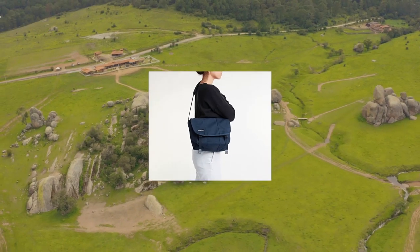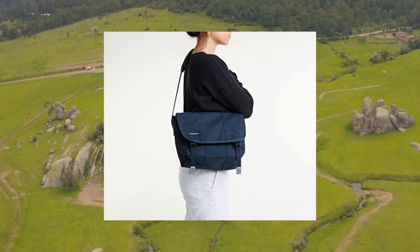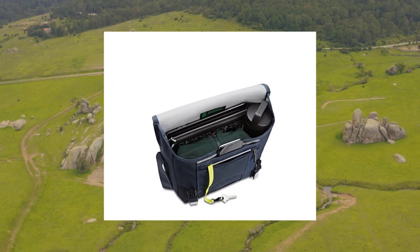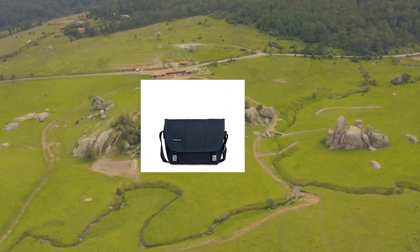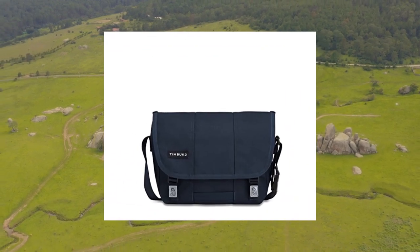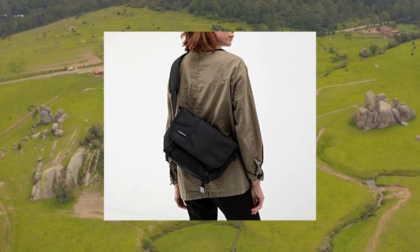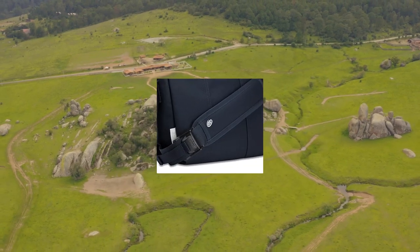Timbuktu Classic Messenger Bag — Eco Nautical Medium. The original Timbuktu messenger, improved by 30 years of expertise. Internal organizer for laptop, pens, phones, and other small items. Internal slash pocket provides a padded, firm place to store files. Napoleon side-entry pocket for access without undoing the flap. Internal water bottle pocket.